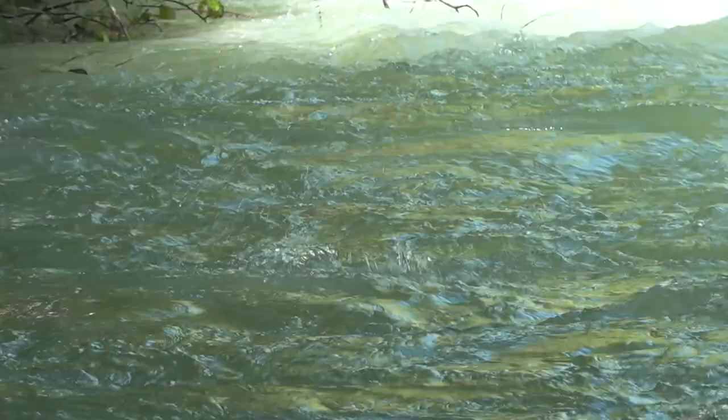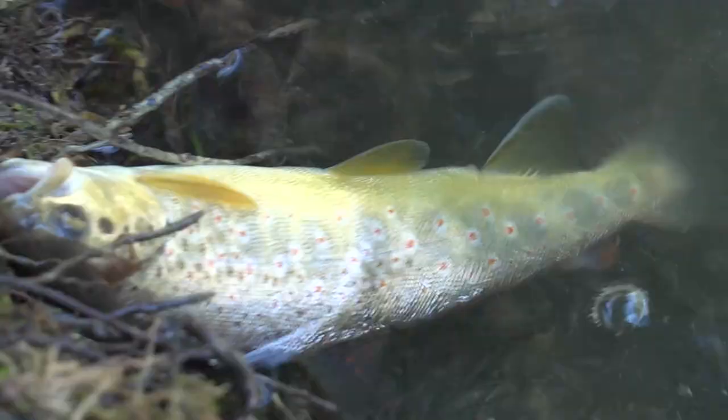Ho visto che la parte sotto della pancia è molto giallastra. È proprio una caratteristica del pesce del Sangro.